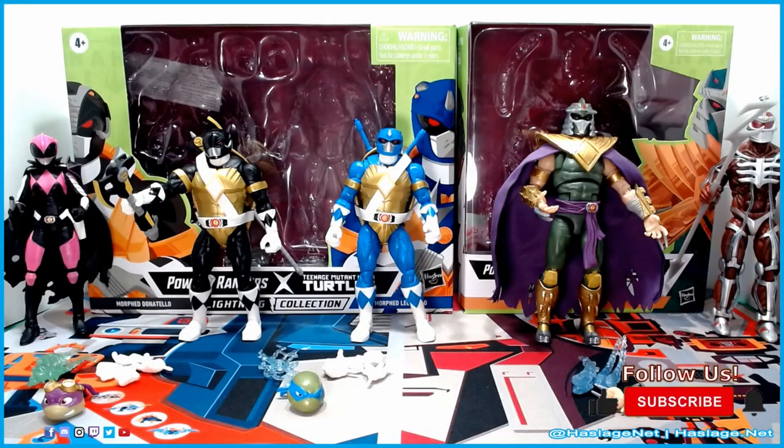Here is the Power Rangers Lightning Collection crossover with the Teenage Mutant Ninja Turtles. As I mentioned in Part 1, it was a comic book crossover that happened in 2020 — it was a good comic book series, definitely worth picking up in hardcover. In addition to Donatello, Leonardo, and the Shredder, I have brought along Lord Zed and the Ranger Slayer just for size comparison, because they are in scale.